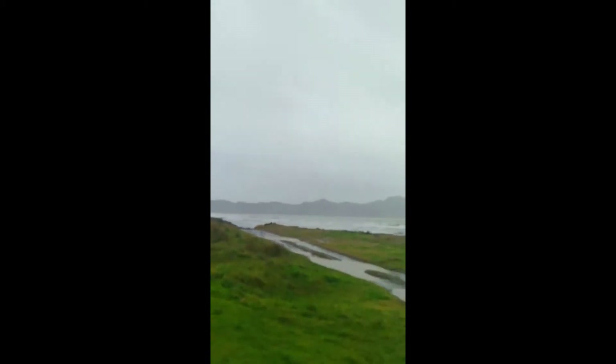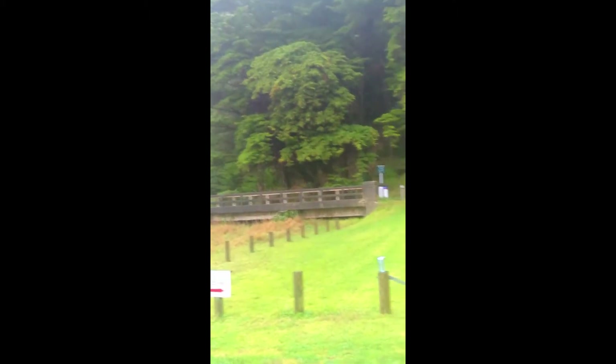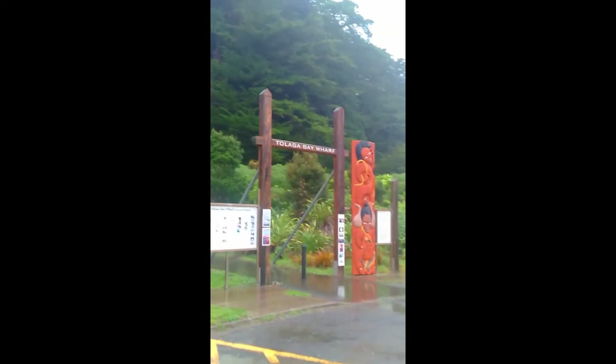Tolaga Bay. This is the restored wharf, and that is the beautiful carving.